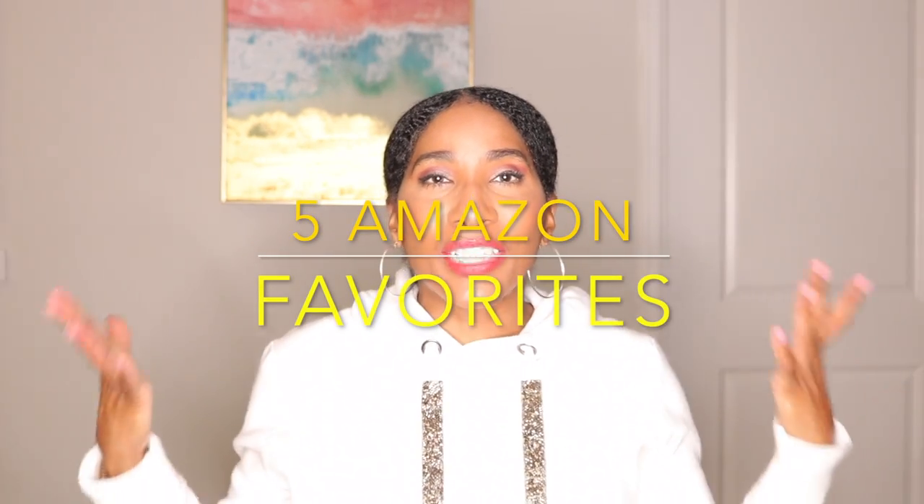As you can see from the title of this video, this is going to be five things that I have purchased from Amazon that's getting me through this whole time. These are items that I've purchased and I'm using them on a weekly or a daily basis, and they are making my life ten times easier. If you guys are interested in learning what those items are, make sure that you stay tuned to this video.